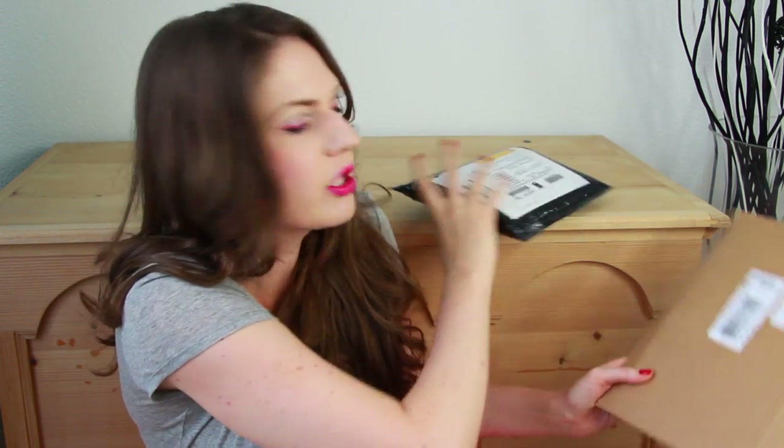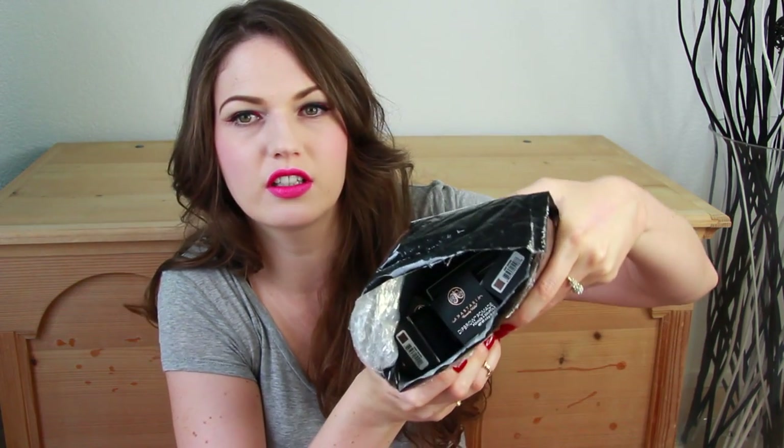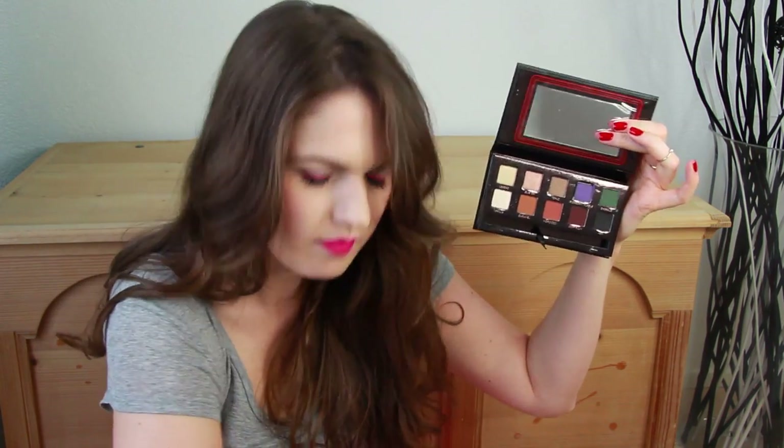Thank you so much to La Mer Switzerland. I can't wait to try this mask and see what all the fuss is about. There's another thick package — do you believe this is by Anastasia Beverly Hills? Some people say Anastasia, some people say Anastasia — let's call the whole thing off. First of all, the Amrezi palette. Those of you who don't know, Amrezi is a person on Instagram who posts makeup and style pictures — she has like a million followers. They collaborated with her to do a palette.